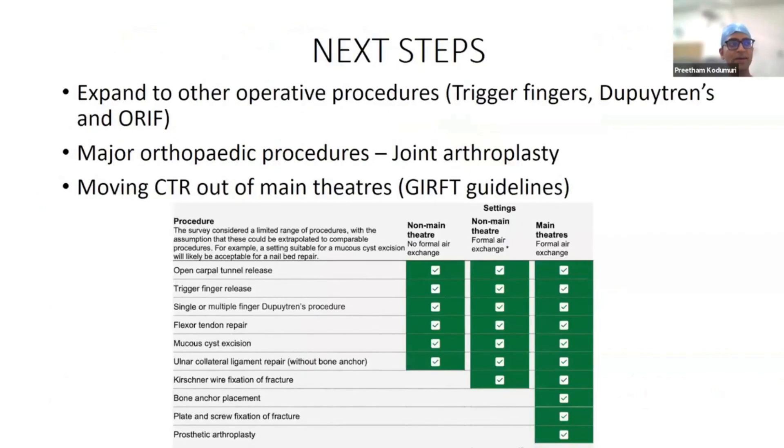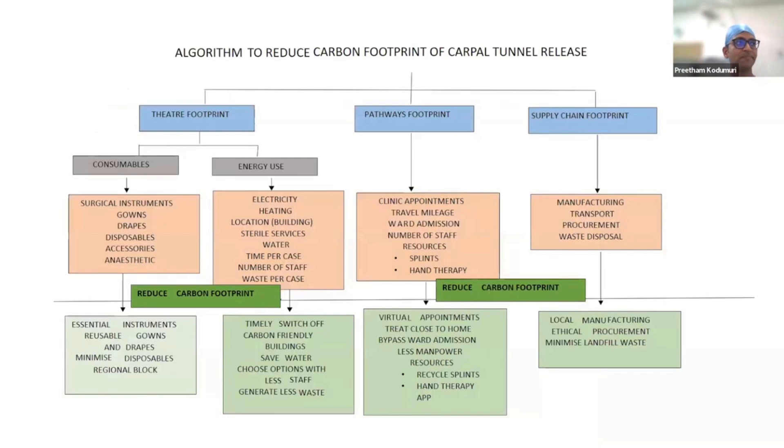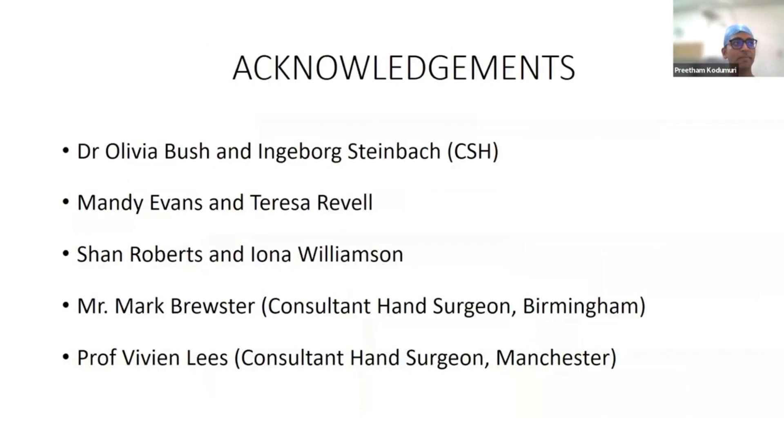Going forward, we want to expand this to other procedures. We are engaging arthroplasty colleagues to use this as a template for procedures with reproducible steps like total hip and total knee replacement, which are major carbon dioxide-generating procedures. In line with GIRFT guidelines, we are also moving minor hand surgery procedures out of main theatres into a minor procedures room — which we are opening at our hospital next week. There are multiple areas to look at, both within and outside the theatre.